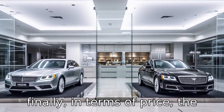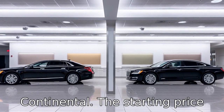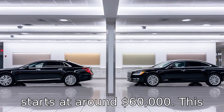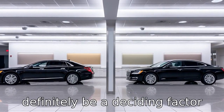Difference 11: finally, in terms of price, the Cadillac CT6 is slightly more expensive than the Lincoln Continental. The starting price for the CT6 is around $70,000, while the Continental starts at around $60,000. This difference in cost could definitely be a deciding factor for many potential buyers.